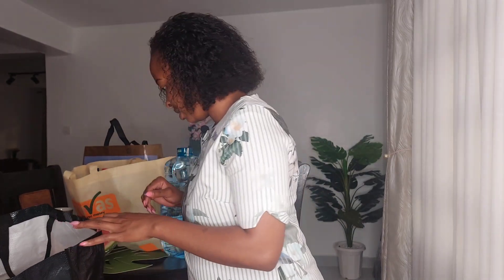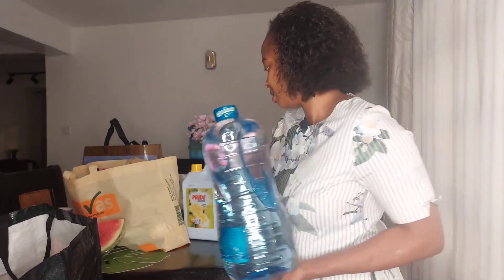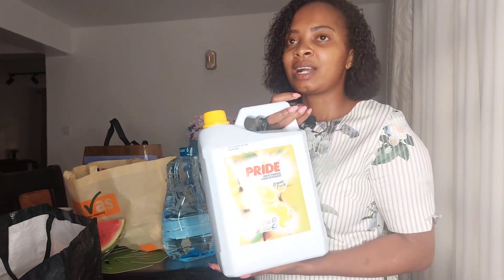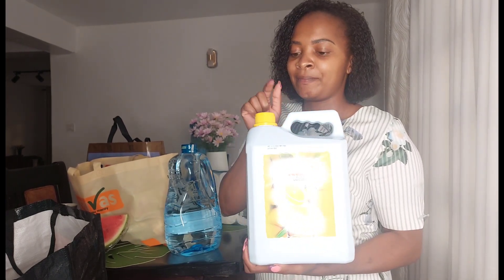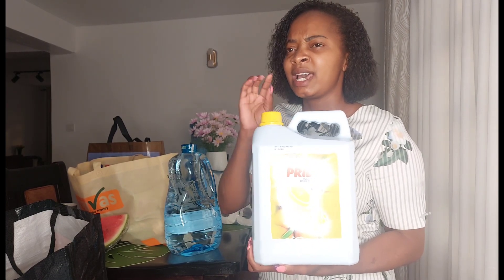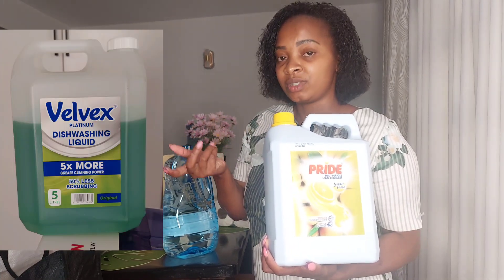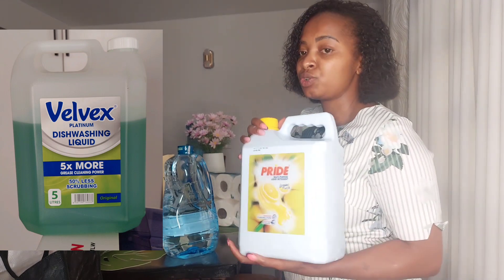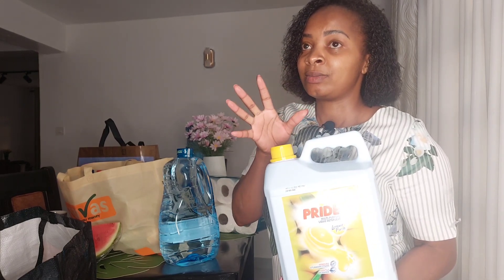I got this water — this is Quencher — this is what I use for my baby for cooking, drinking, etc. I also got this soap dish. Actually I had done another shopping haul where I got a dish soap and it's leaving a smell on the utensils. I'm going to attach a photo of that soap so you can avoid it. This is not a paid ad — I'm just giving a genuine review on the soaps I use for my dishes.